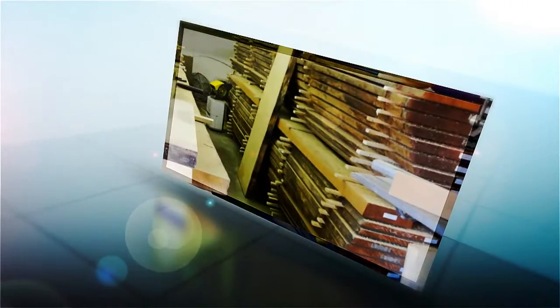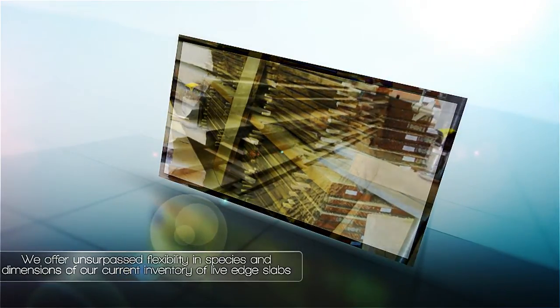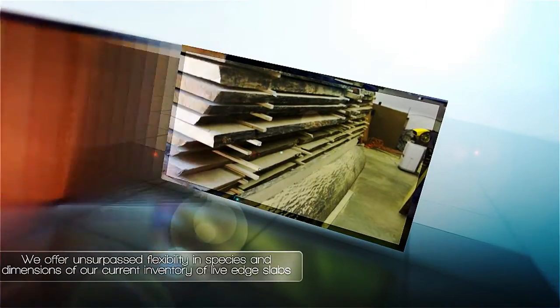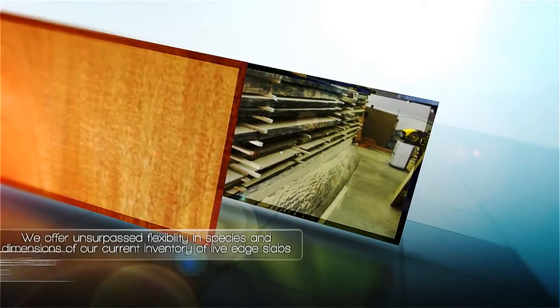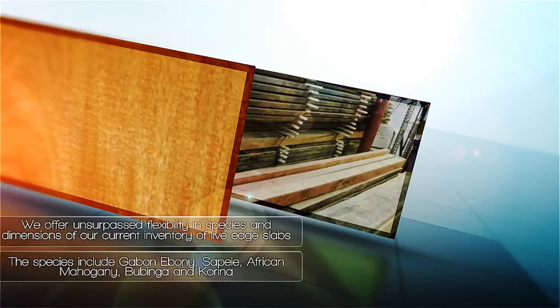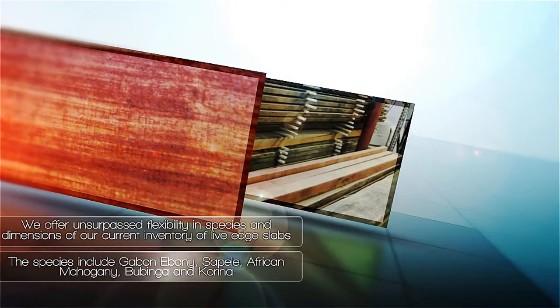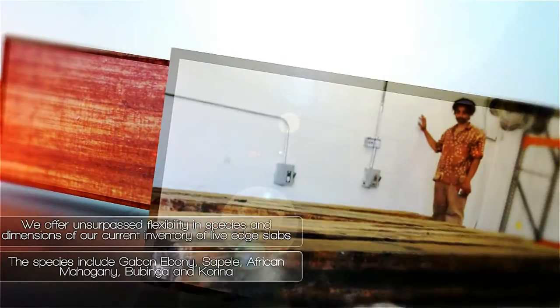We offer unsurpassed flexibility in species and dimensions of our current inventory of live-edge slabs, milled on-site at our shop in Decatur. The species include Gabon Ebony, Sapele, African Mahogany, Bubinga, and Carina, ranging from 1 to 3 inches thick and widths from 18 to 34 inches.